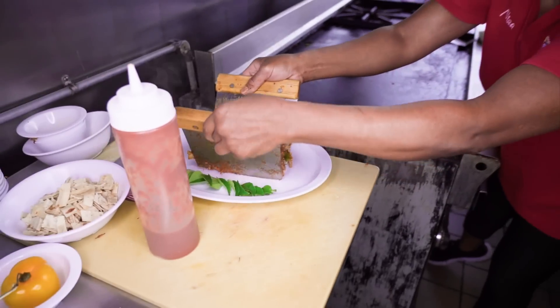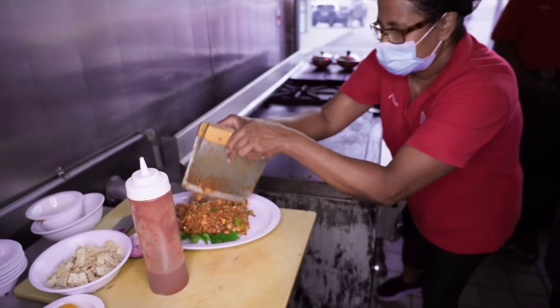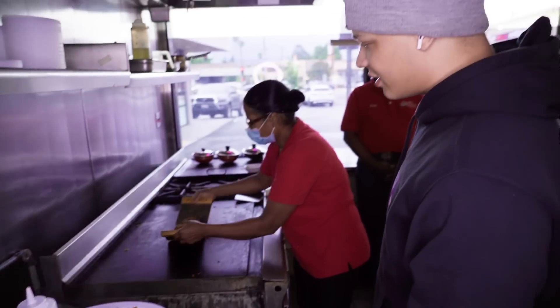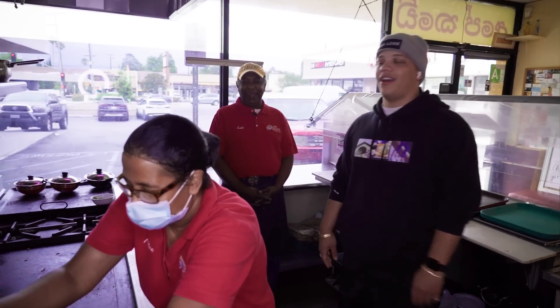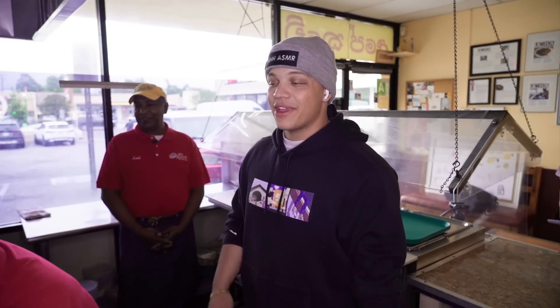Now we're getting the plating. Oh my gosh, that looks so good. That's a lot. You can take some home. That looks delicious. Okay, let's go eat now, just from what it looks like. Thank you so much, it looks really good. Very, very good.